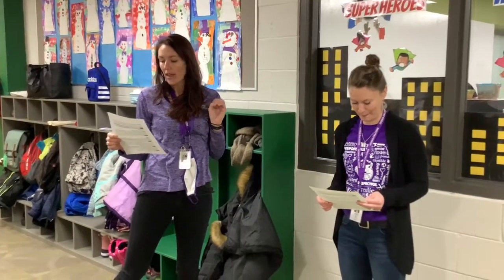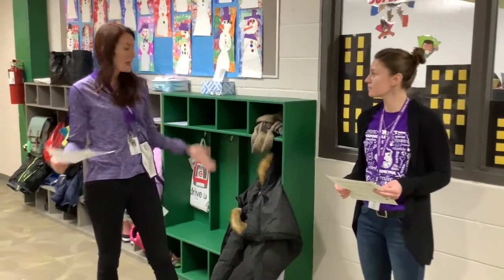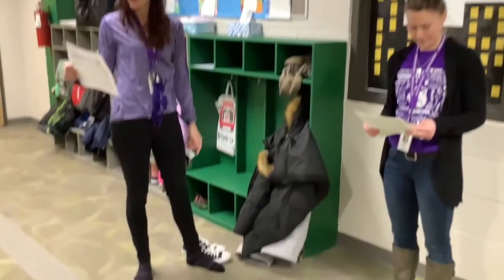So to review: as Falcons, we're going to be respectful by keeping our voices at a level zero in the hallway, responsible for our own cubby space and gear, and keep everyone safe by keeping our gear off the floor in the hallway so others don't trip.